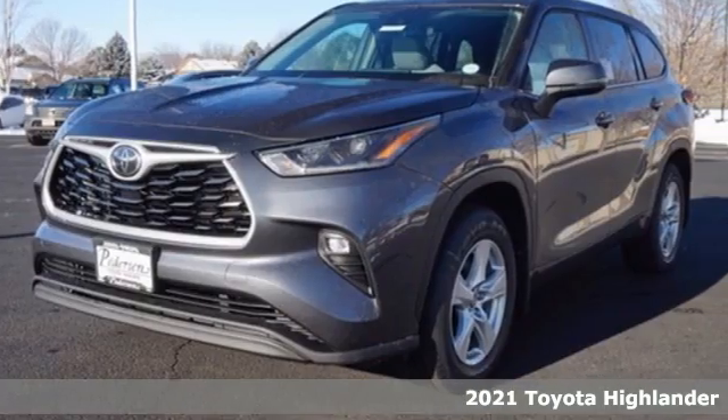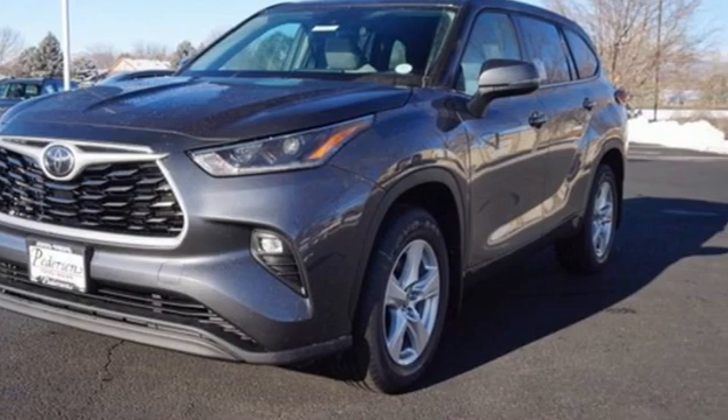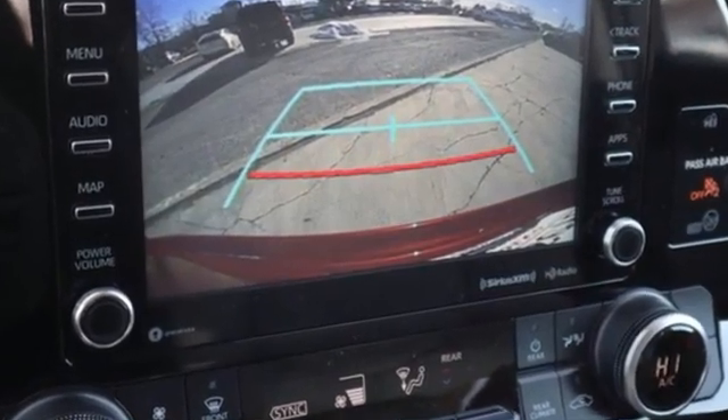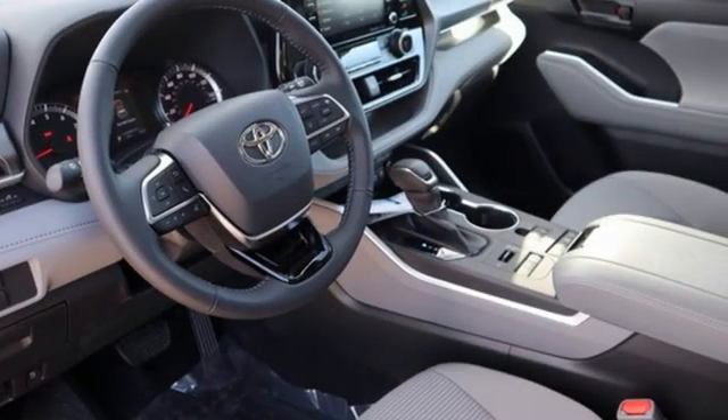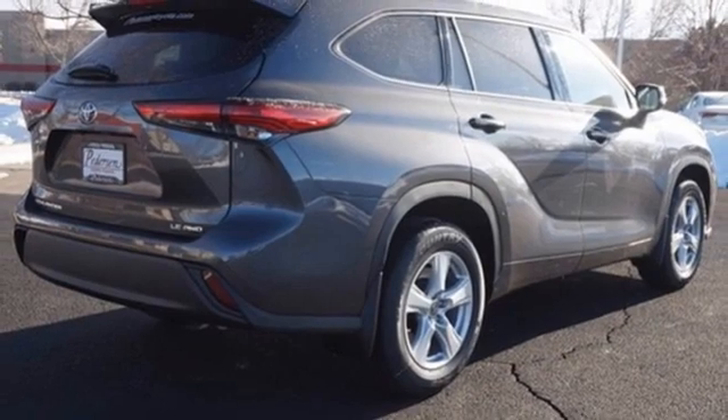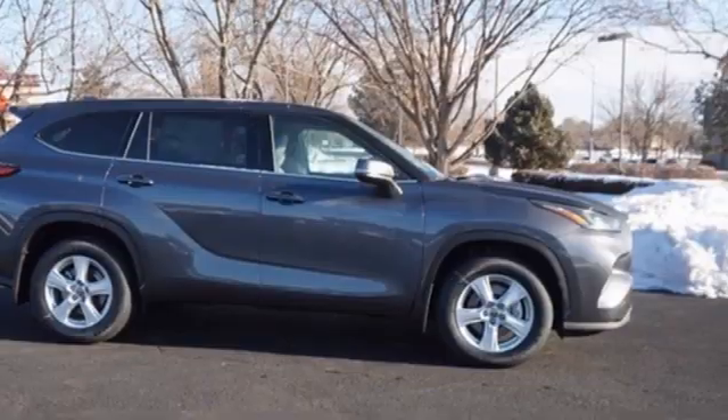And it comes with all the amenities you need: V6 engine, dual zone climate control, streaming audio, manual tilting steering column, Wi-Fi hotspot, external memory control, aluminum wheels, remote engine start, and LED low beam headlights.